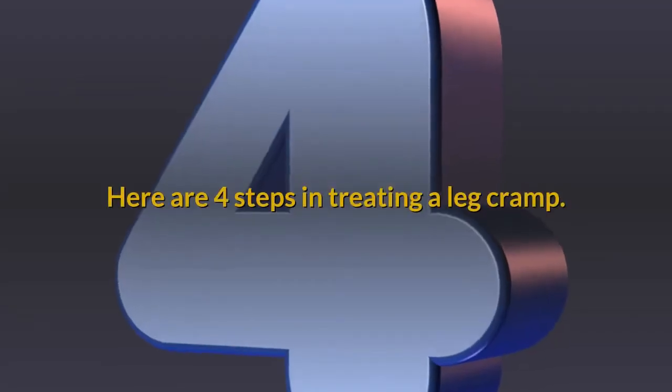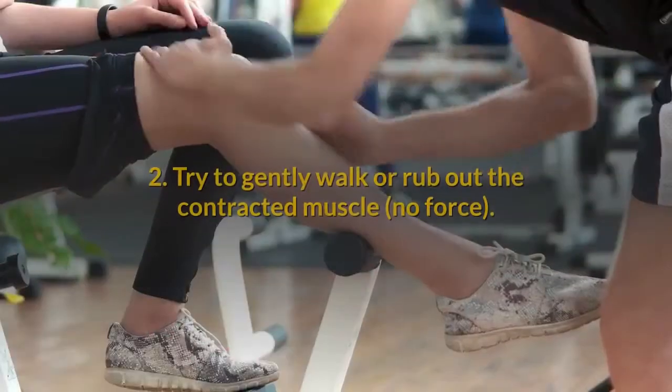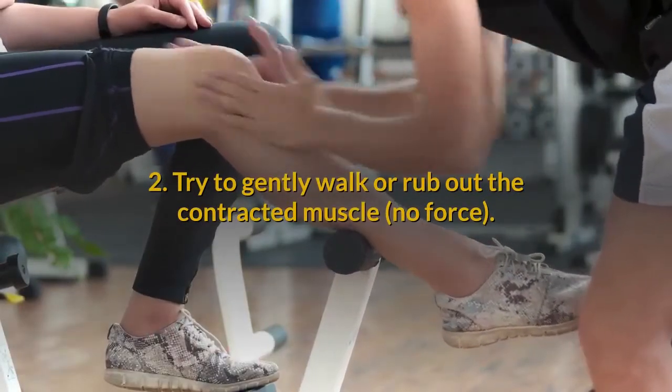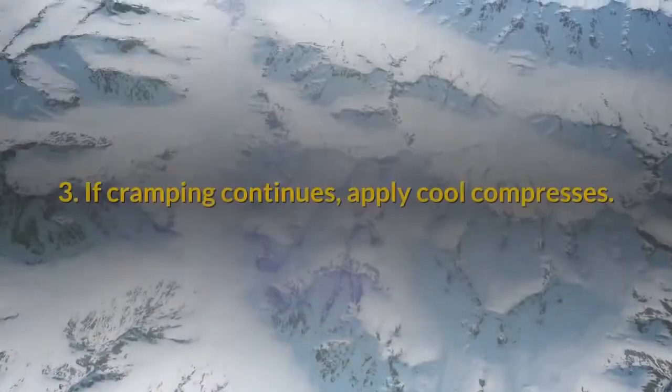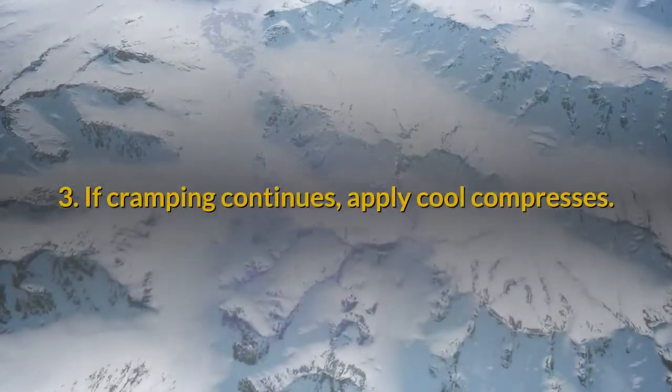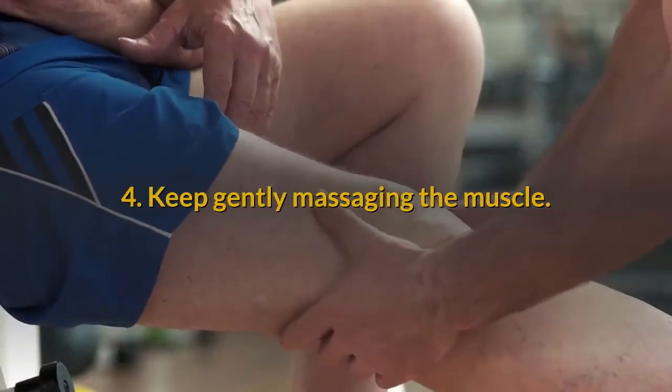Here are four steps in treating a leg cramp. First, stop what you are doing. Second, try to gently walk or rub out the contracted muscle — no force. Third, if cramping continues, apply cool compresses. And fourth, keep gently massaging the muscle.